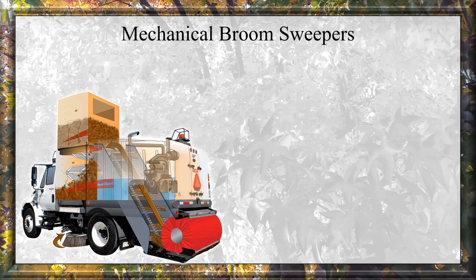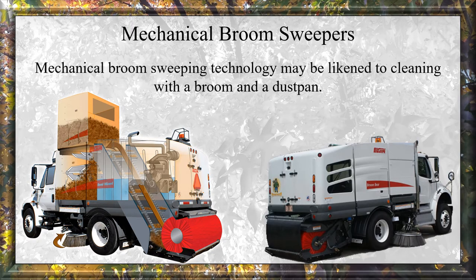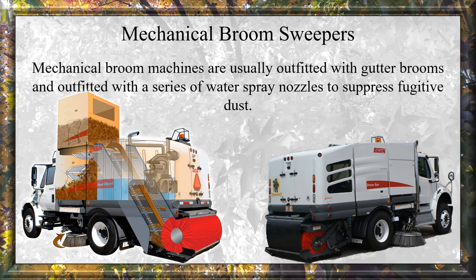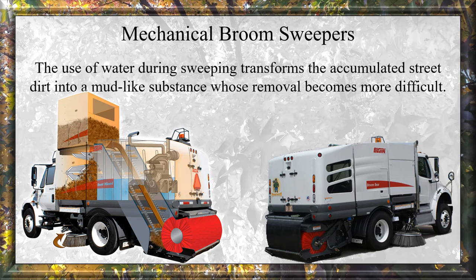Mechanical Broom Sweepers: Mechanical broom sweeping technology may be linked to cleaning with a broom and a dustpan. Collected debris is swept onto a conveyor for transfer to a hopper. Mechanical broom machines are usually outfitted with gutter brooms and a series of water spray nozzles to suppress fugitive dust. However, the use of water during sweeping transforms accumulated street dirt into a mud-like substance whose removal becomes more difficult.